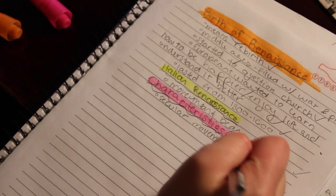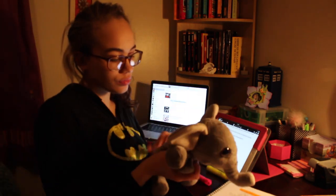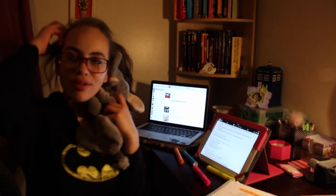If you're wondering what note-taking app I have for my iPad, it's Notability and I'm pretty sure it was like $2.99. But it really works well — you can record your lectures and it's just a really nice app.